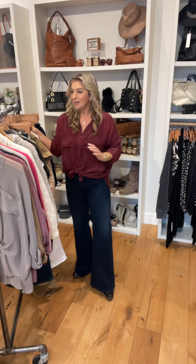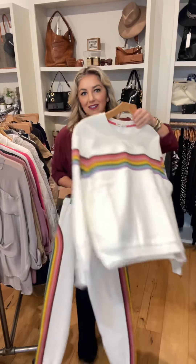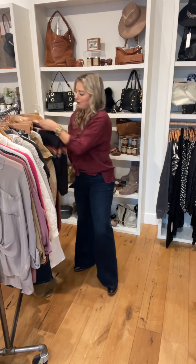New brand alert — we are going to carry Marine Layer. We are testing it in all four stores. We picked up their classic little rainbow sweat outfit. You can wear it as a set or separates. We also picked it up in the charcoal.